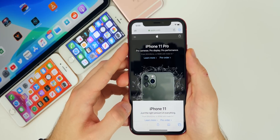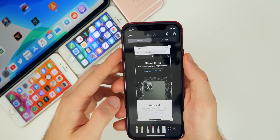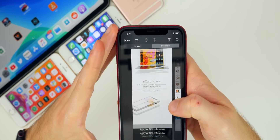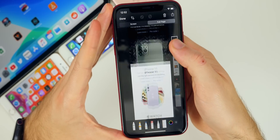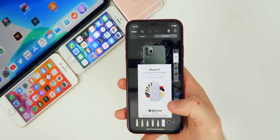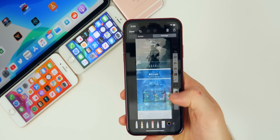We also finally have full-page screenshot support in Safari. Take a screenshot, tap on it, and you'll see options for 'Screen' or 'Full Page.' Choose Full Page and it captures the entire web page. You can preview it right there — very useful so you don't have to stitch together multiple screenshots manually. It's now built into iOS 13.